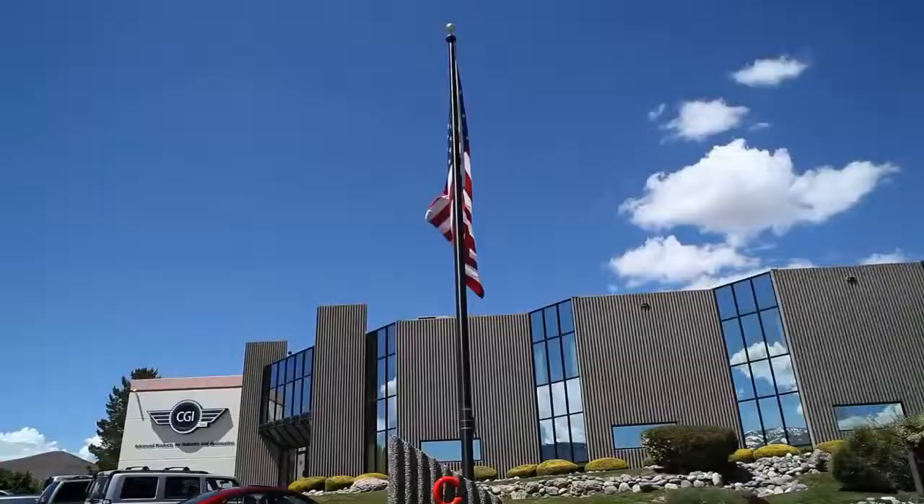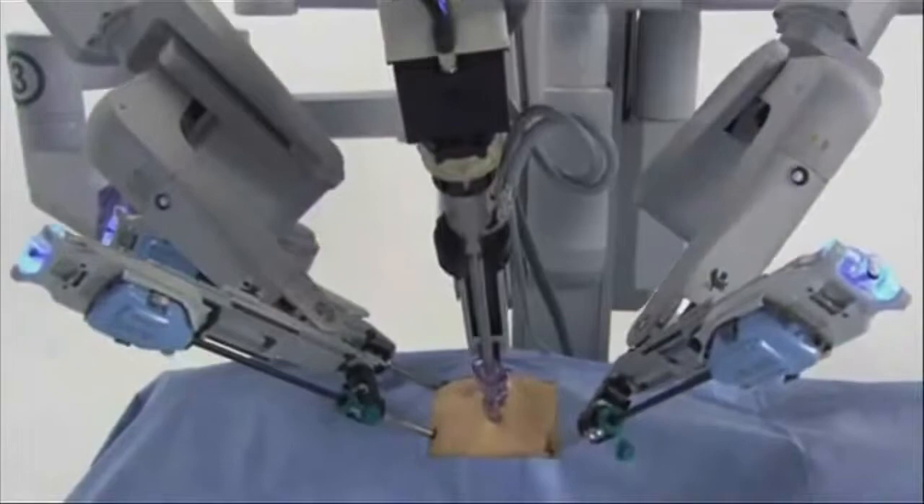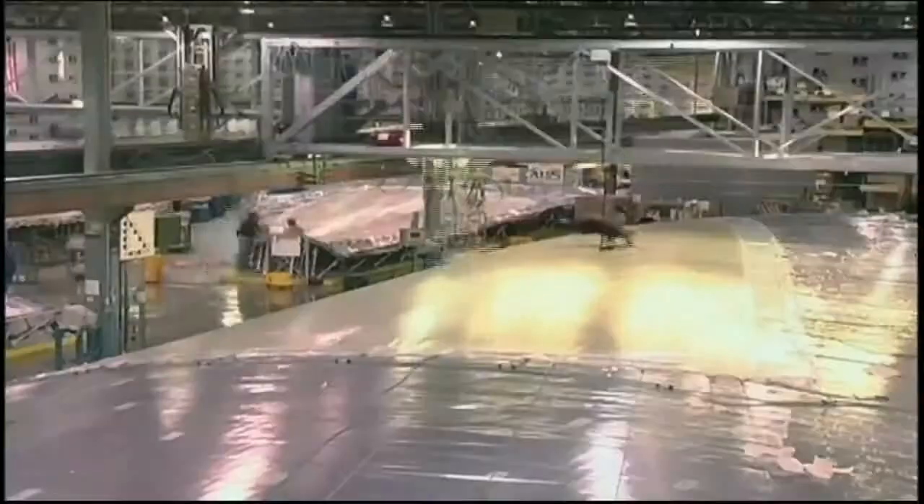Taking care of you and me with their precision, quality, reliability, and flexibility — CGI Motion is the world's greatest.